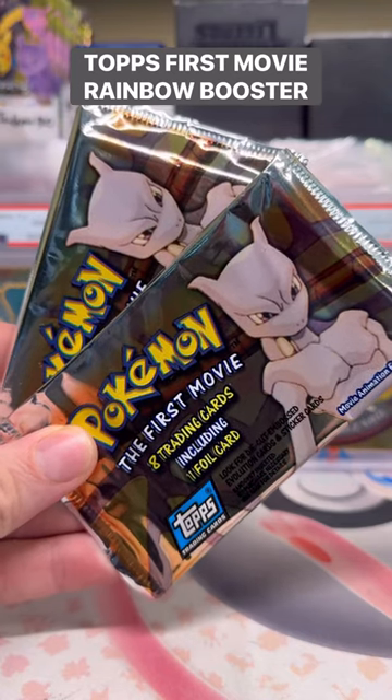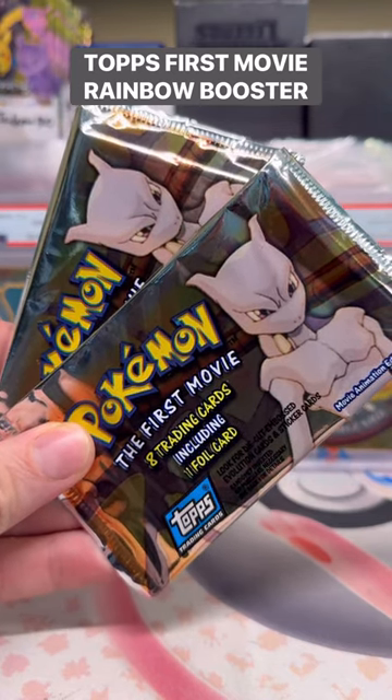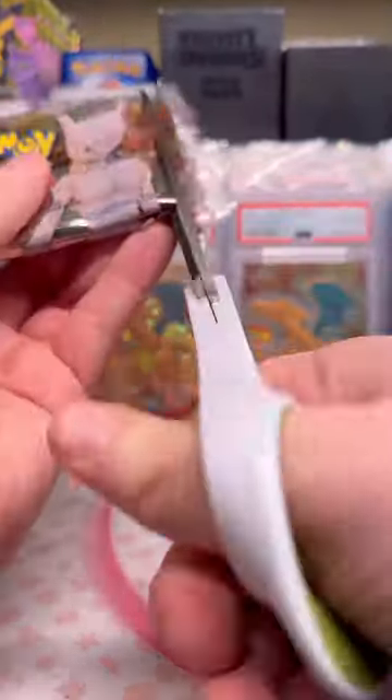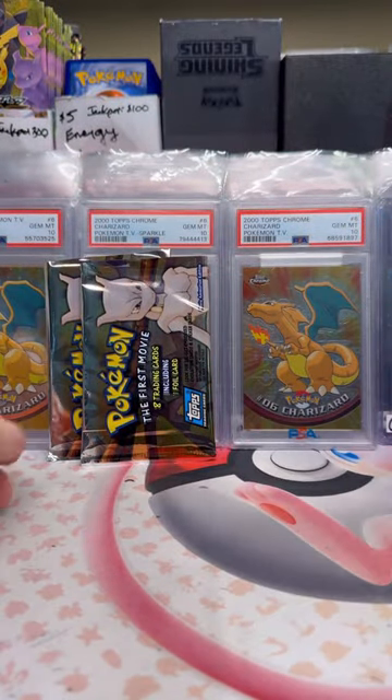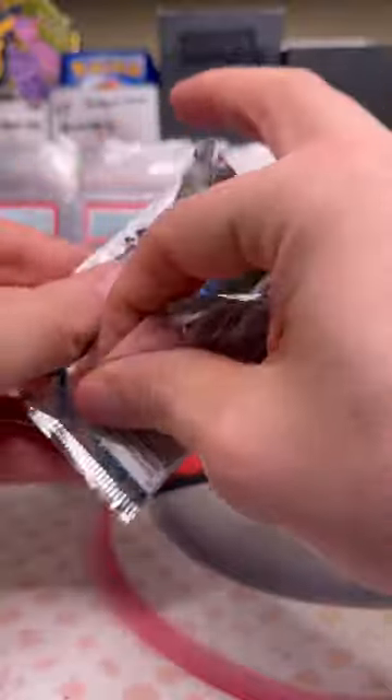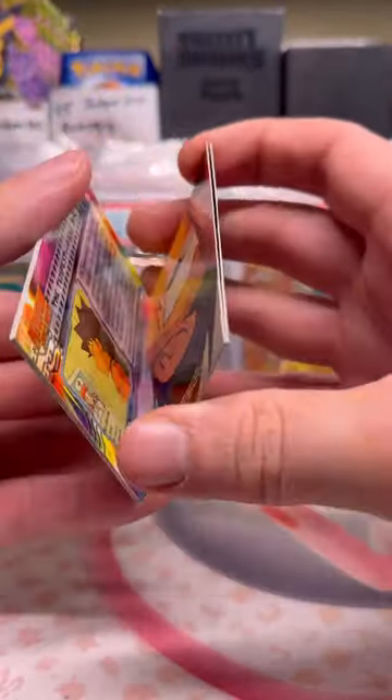Let's open two vintage boosters of Pokémon the First Movie. Alright, here goes nothing. These have been going way up in price over time. I really like the First Movie set — I think I've spoken about it with you guys a couple times. I call it the Charizard set because there's so many dang Charizards in this set.